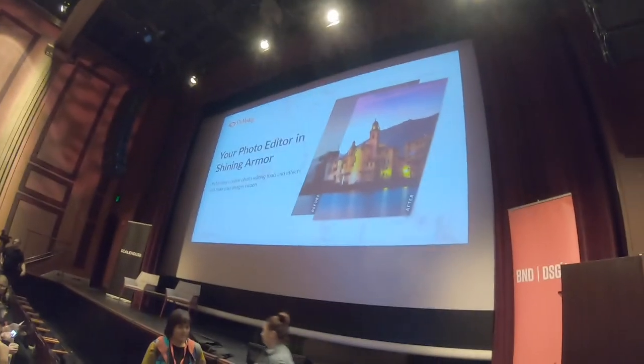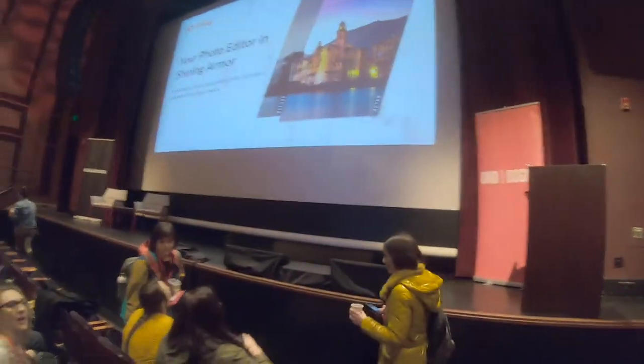One more quick update to conclude this episode: I discovered late last week that Bend, Oregon is hosting a Beyond Design conference event for three days starting Thursday, October 25th, which is tomorrow. Ben and I got tickets to go check it out — you'll see it in the next weekly update. Stay tuned.